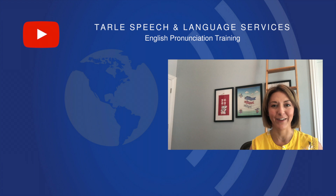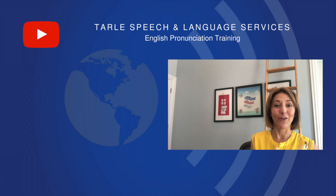Give it a try — people are definitely going to notice the difference. If you found this helpful, we would appreciate a like and a share. We also love when you subscribe. Don't forget to leave us your questions in the comments below, and visit us at tarlespeech.com for our products and class information. Thank you and I will see you again next week.